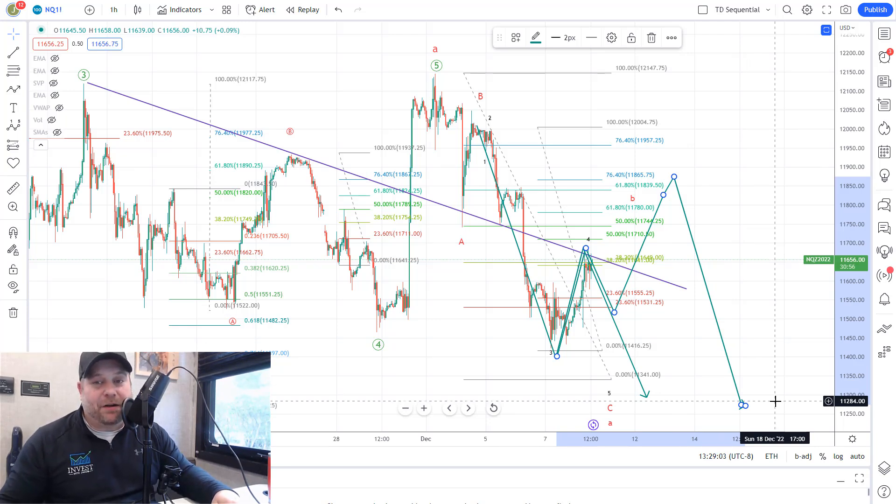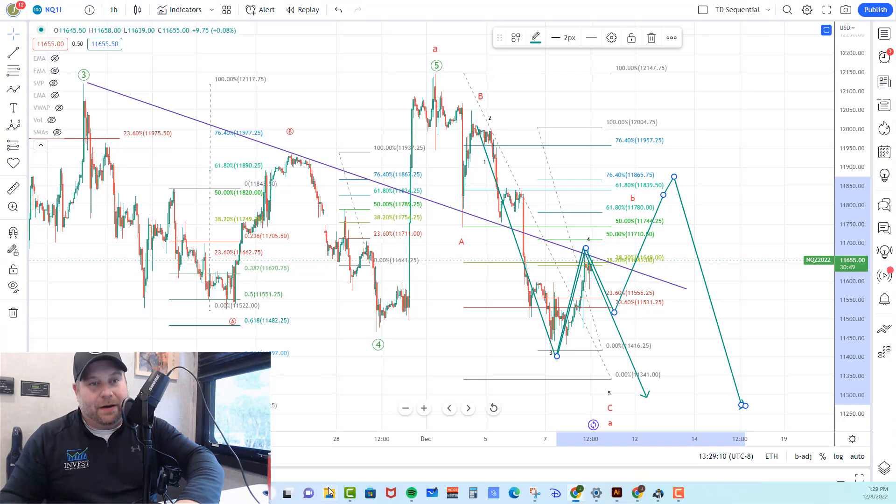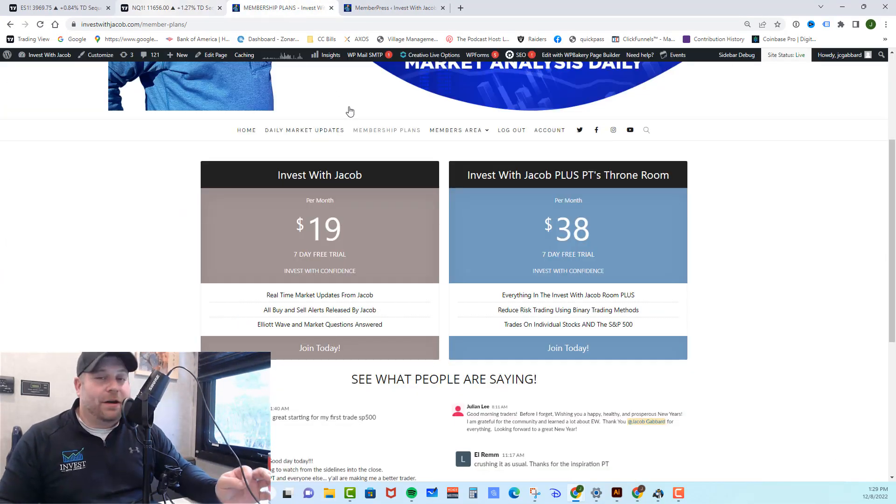If you like the information I put out in these videos and you want real-time market updates, check out investwithjacob.com — there's a link down in the description. Go ahead and click that link and it will take you right to the website. Check out our membership plans area. We have two incredible plans, and they both come with a 7-day free trial because I want you to get in there and become part of our trading team and make sure you love it before you ever spend a penny. You can cancel at any time. In our first room, the Invest with Jacob room, you get all of my real-time market updates, all of my buy and sell alerts, all of your Elliott Wave questions answered, as well as a midday video where we go through which path is playing out and exactly where we are in the counts.